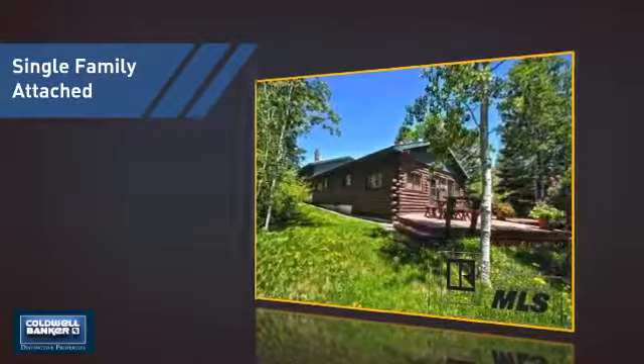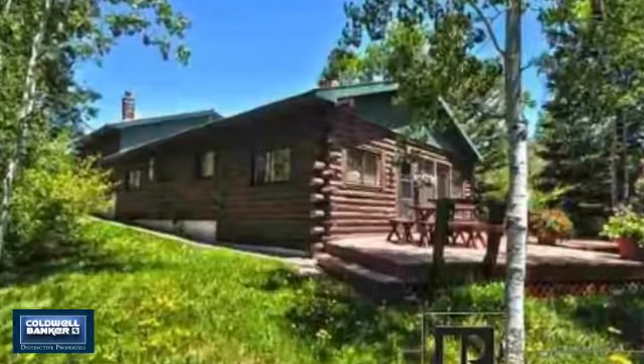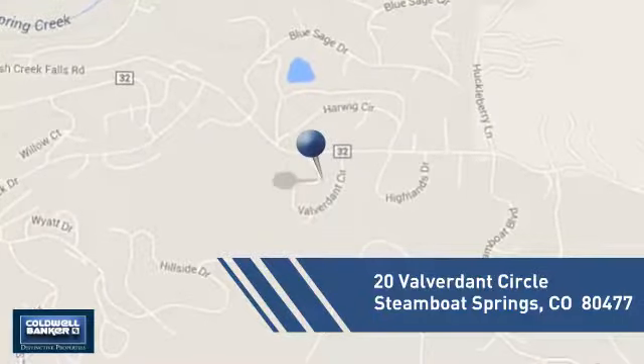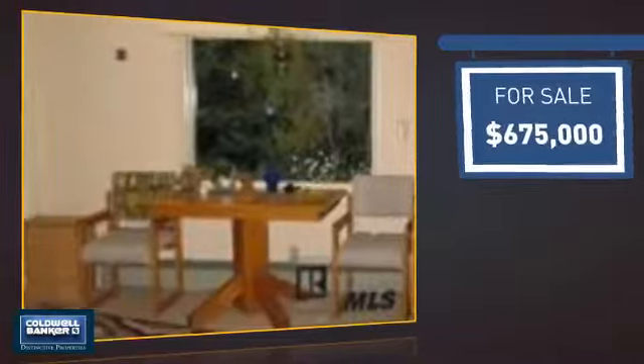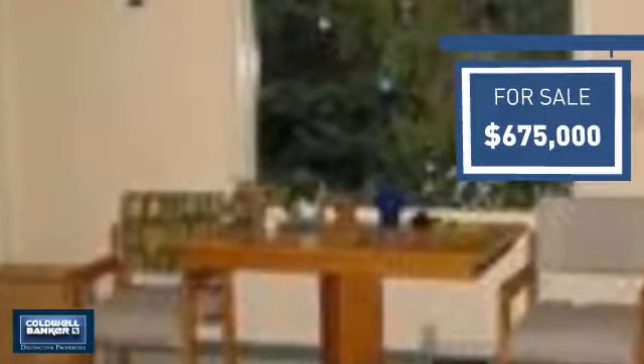This attached home is a great choice for families looking to balance affordability with the privacy of their own home. And it's located in this area. Currently listed at just under $700,000, it offers an excellent value for the area.